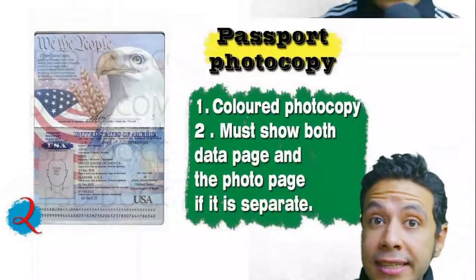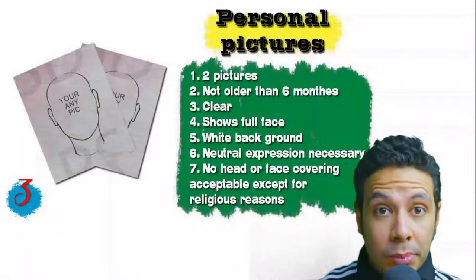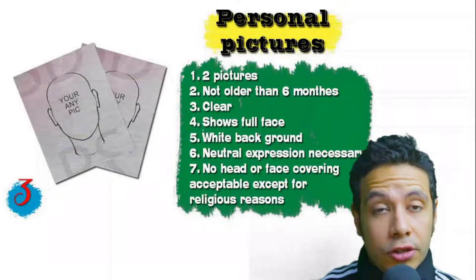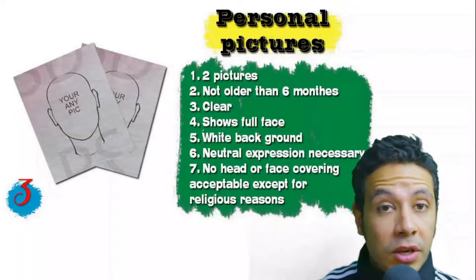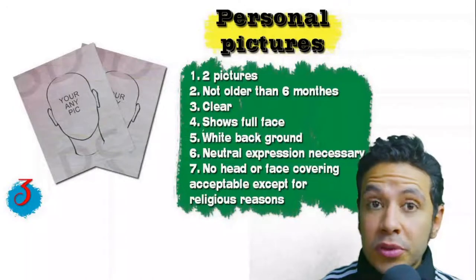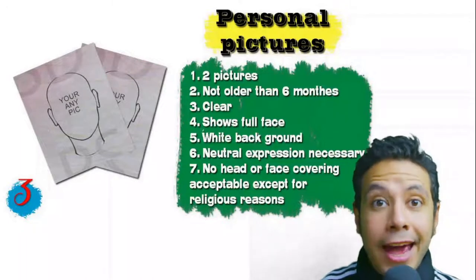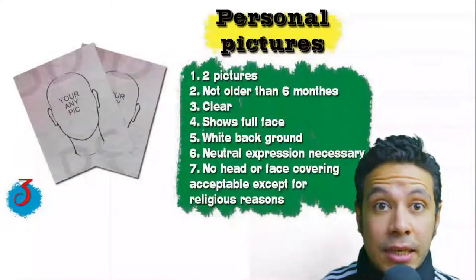Speaking about personal pictures: you will need at least two personal pictures, though sometimes only one or three are needed. They must be new — not older than six months — clear, showing your full face, preferably with a white background. You should have a normal, neutral expression. No head or face covering is acceptable except for religious reasons.